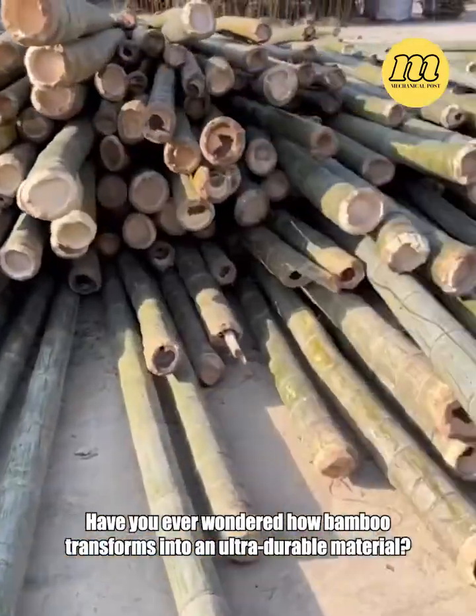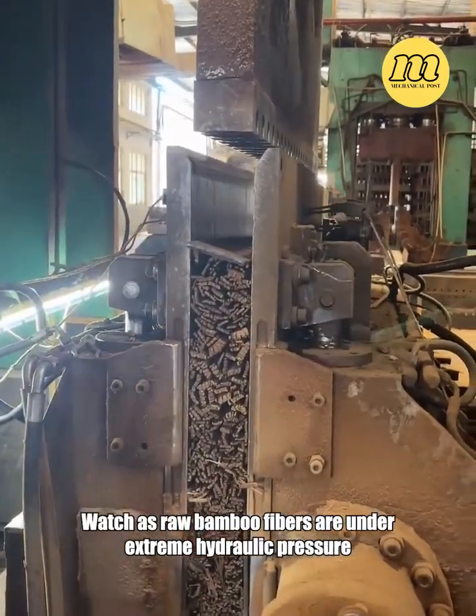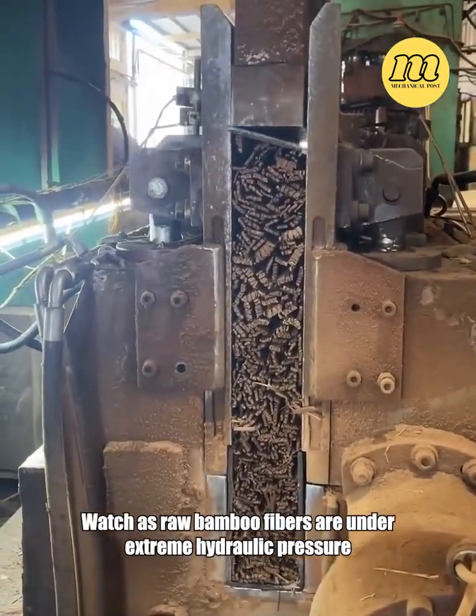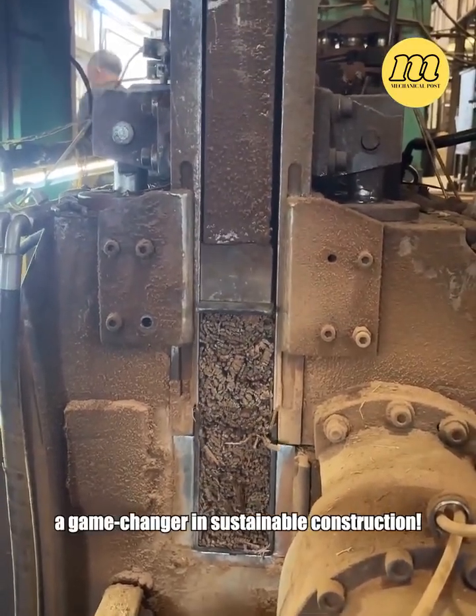Have you ever wondered how bamboo transforms into an ultra-durable material? Watch as raw bamboo fibers are placed under extreme hydraulic pressure to create reconstituted bamboo — a game-changer in sustainable construction.